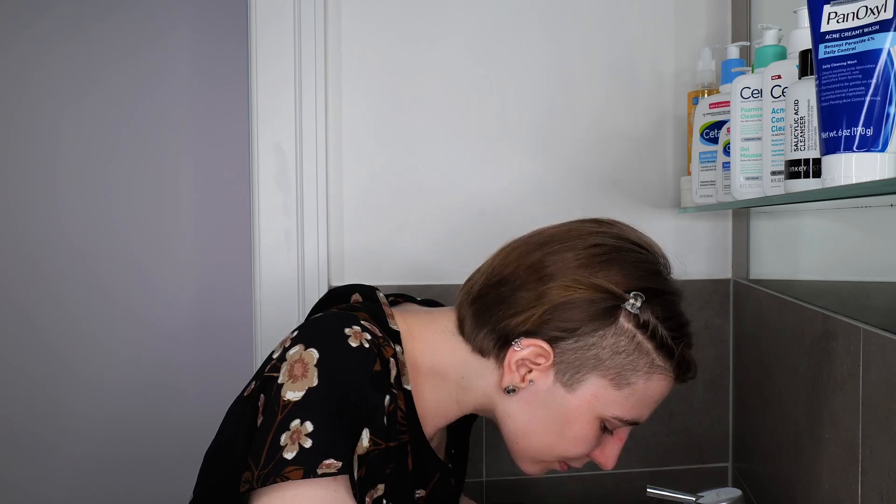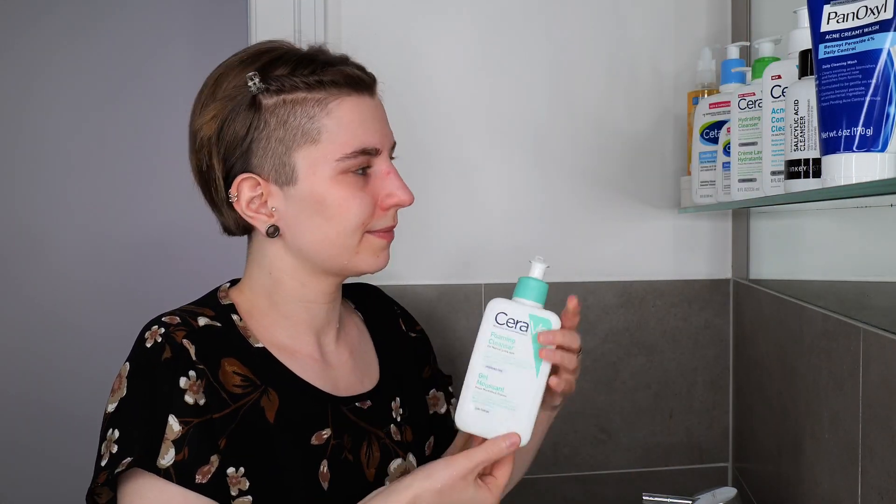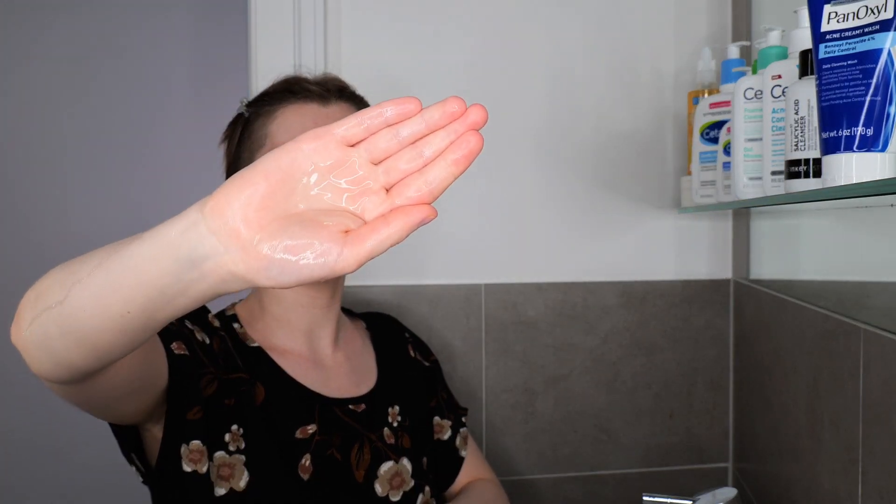The coin-size amount guide works with any cleanser — treatment cleanser, gentle cleanser, or oil or balm cleanser. Go ahead, take your cleanser, dispense some product in the palm of your hand, rub it between your hands, and then gently massage it over your face and neck. With gentle cleansers and oil or balm cleansers, they can usually be used around your eyes and lips — just make sure not to get it into your eyes or mouth. With treatment cleansers, you have to be careful with such areas. I'm going to massage it over my face and neck for about 30 seconds to a minute in real time.